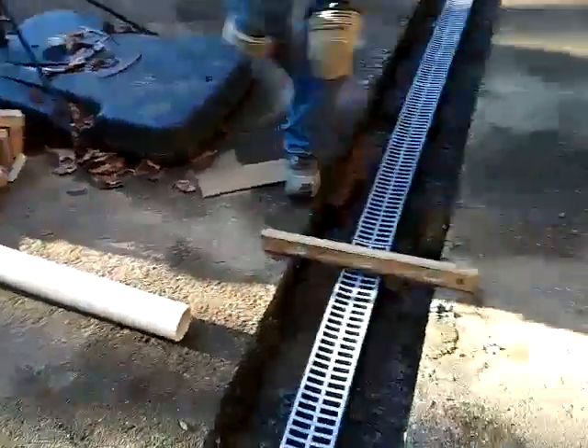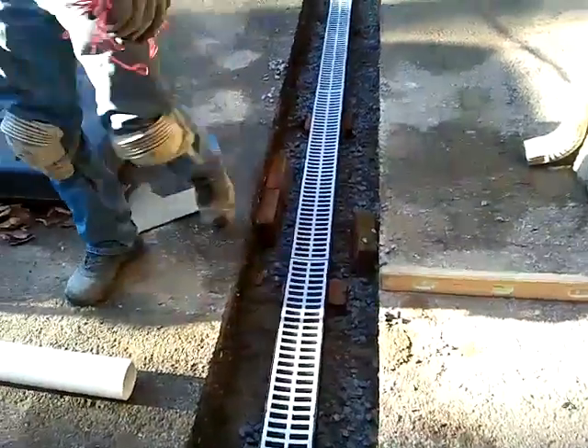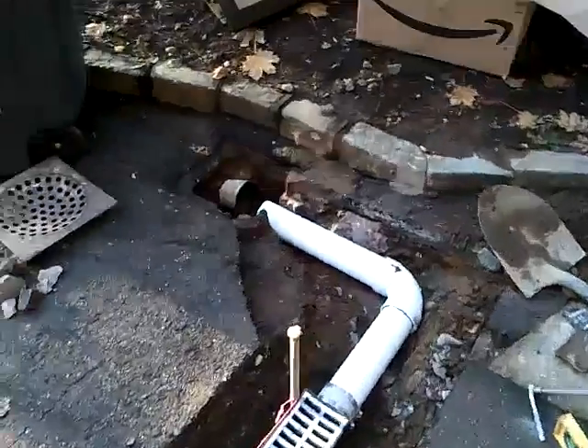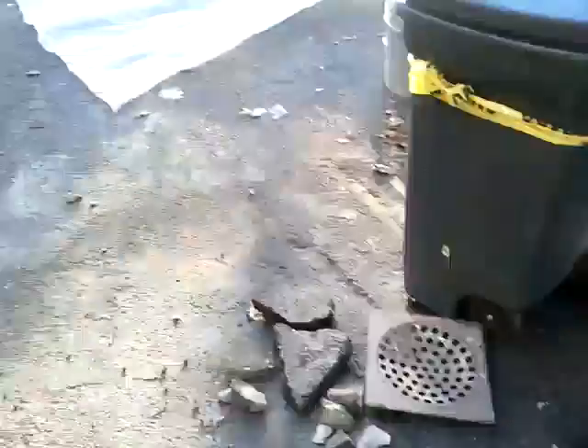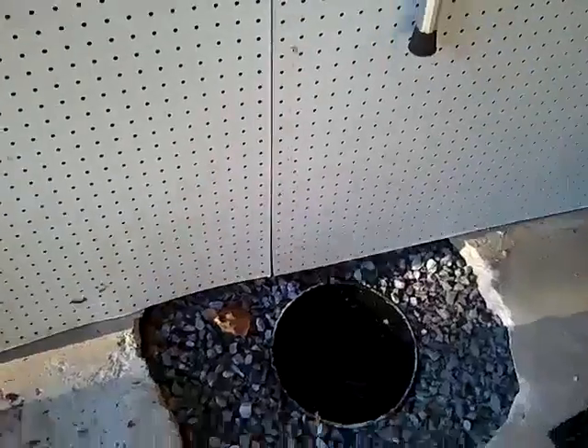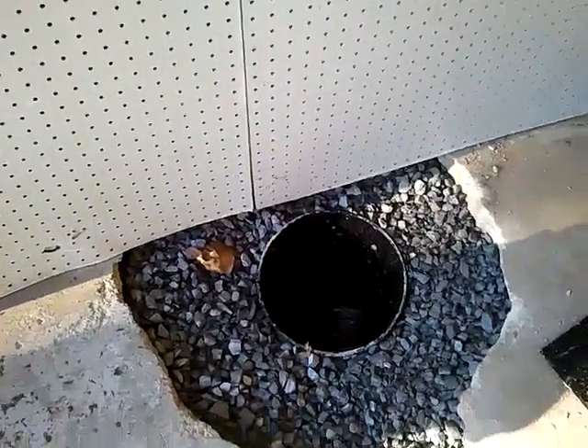There also was a problem with water running down the driveway. We installed a drain that will go into the dry well, and they won't have any water runoff when there is a heavy rainstorm. The waterproofing system inside the basement is going to be discharged from a sump pump.